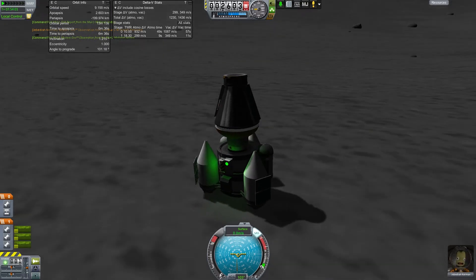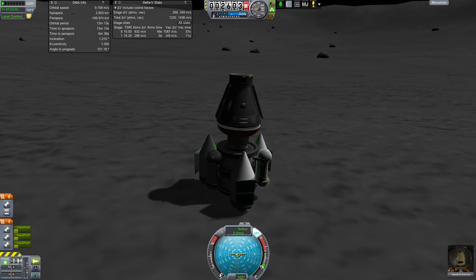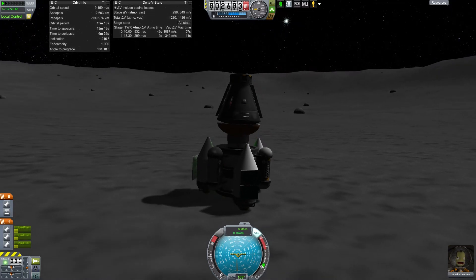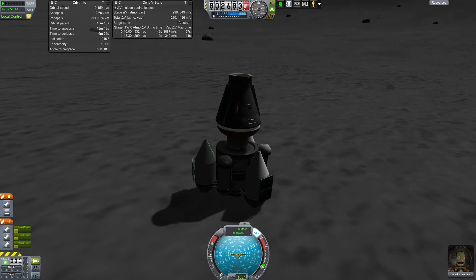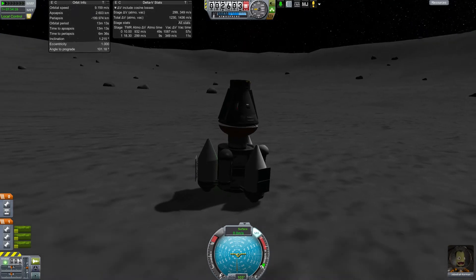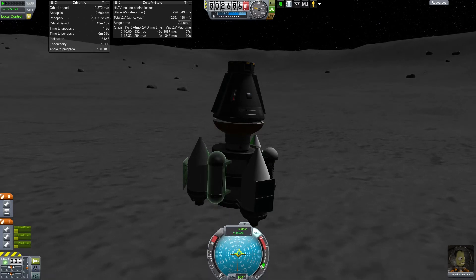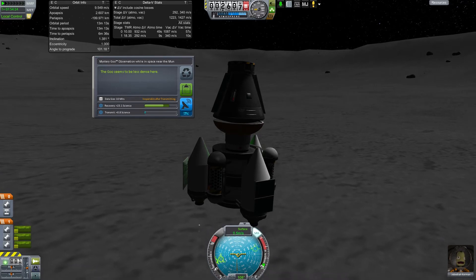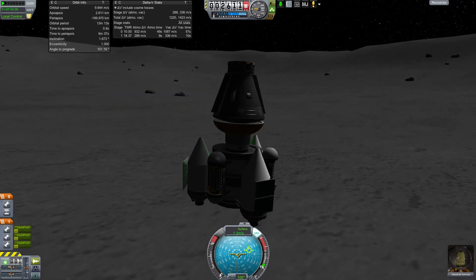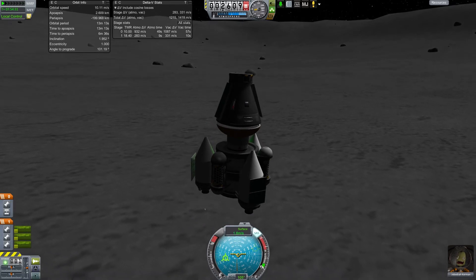We're going to take off. As soon as we do, we're going to run our second mystery goo experiment, and then I'm going to just set us right back down, because I should have run it as we were landing but I was kind of preoccupied. We'll keep the data and set us back down so Jeb can collect it again.